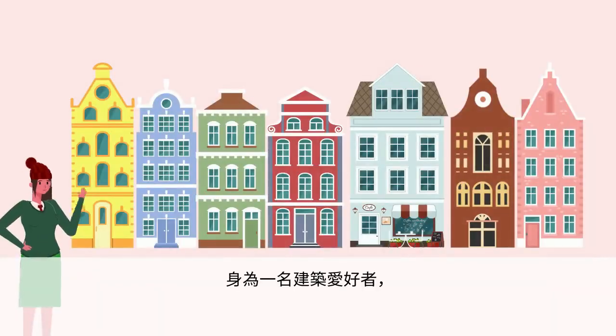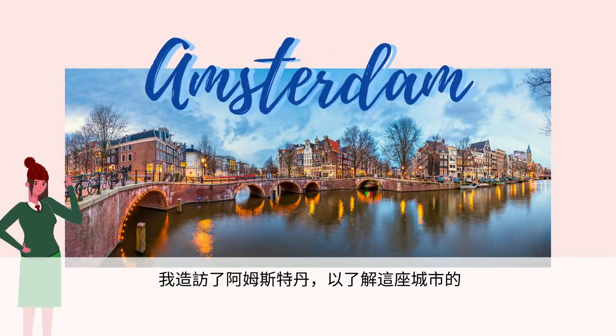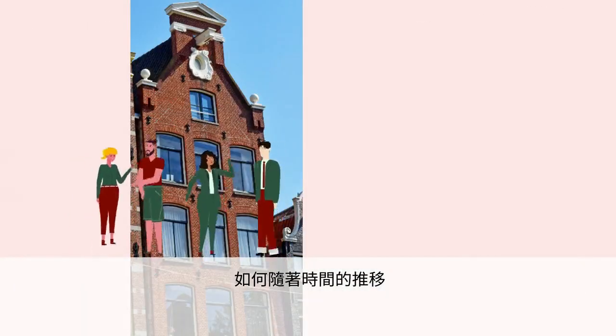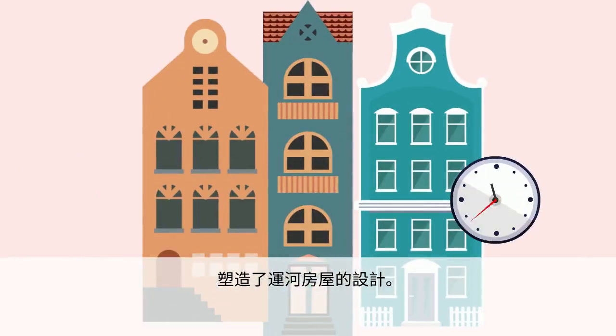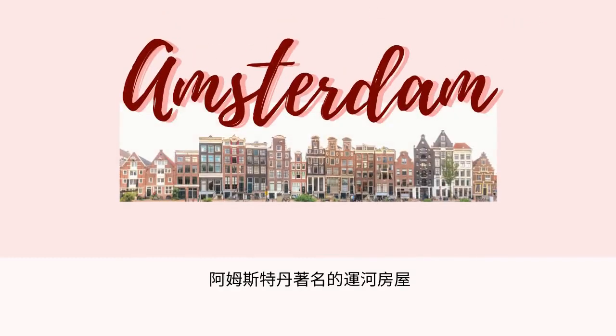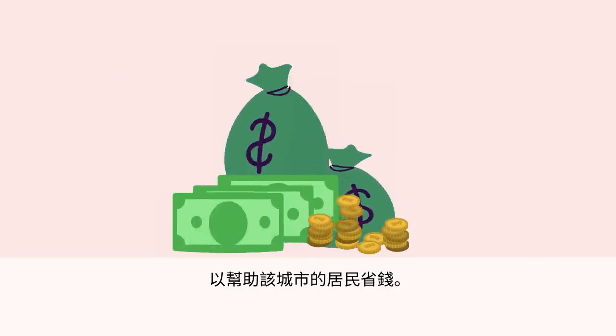As a lover of architecture, I visited Amsterdam to learn how the city's historical development and the practical needs of its people have shaped the design of the canal houses over time. A few centuries ago, the famous Amsterdam canal houses were built in a tall and skinny style to help the city's people save money.